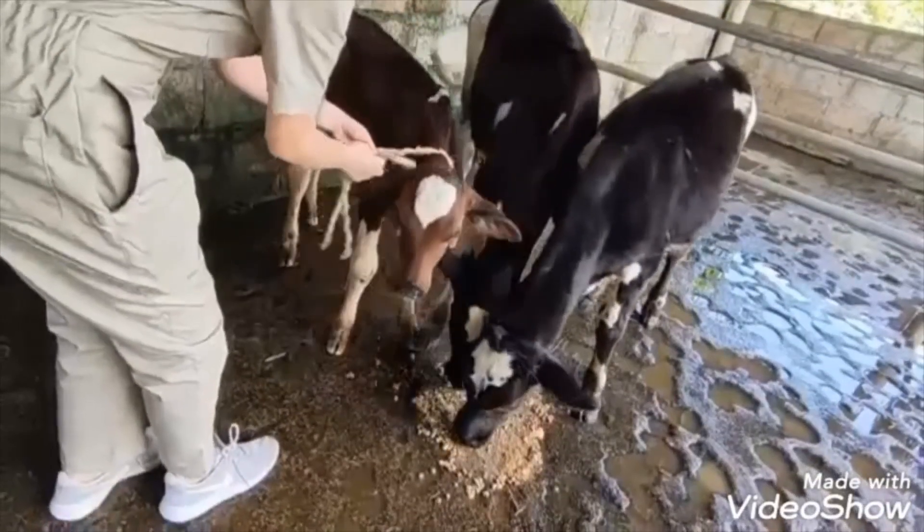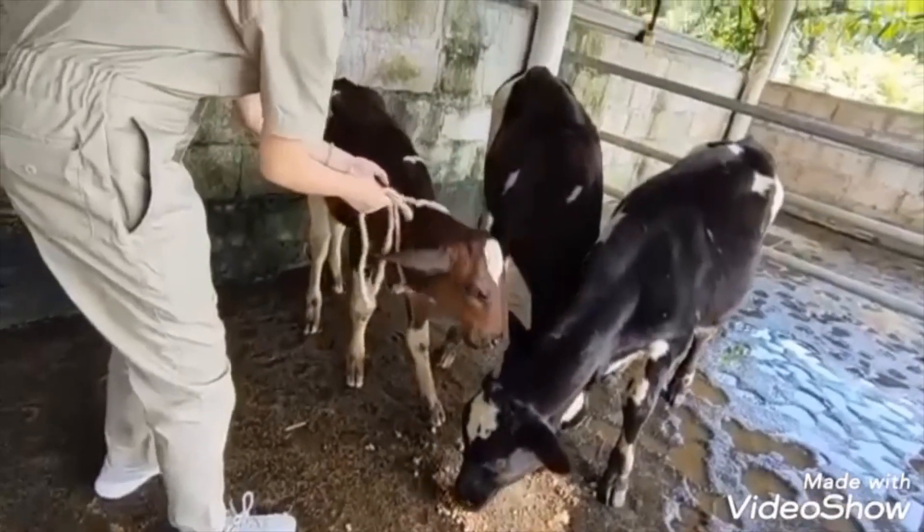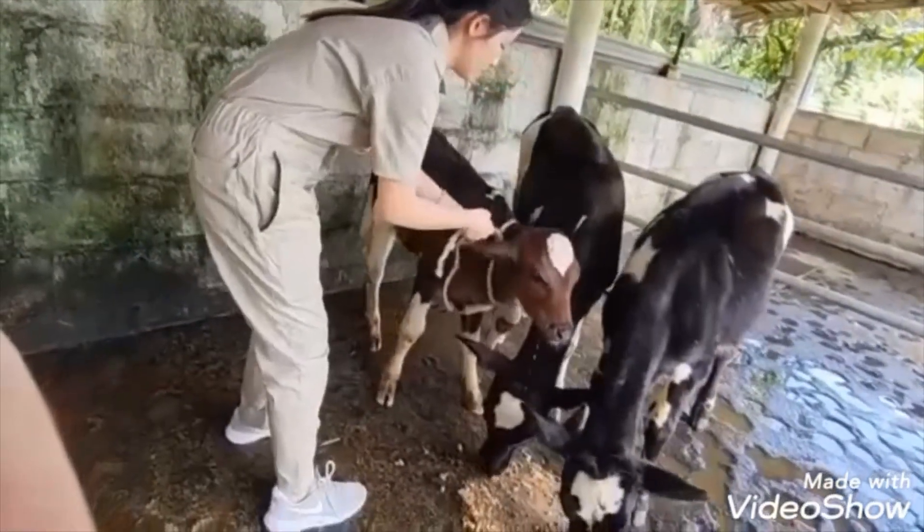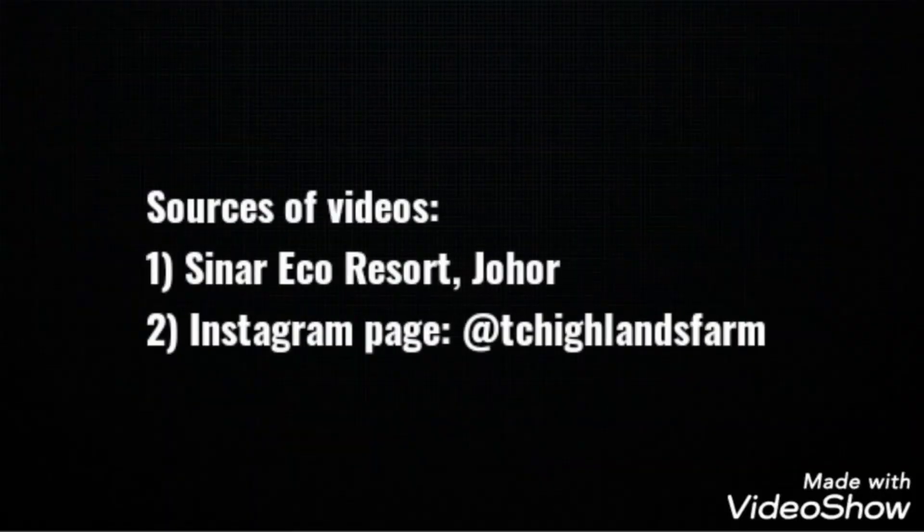Another way is that we can tie a bowline knot at a cattle's neck area to control their movements.